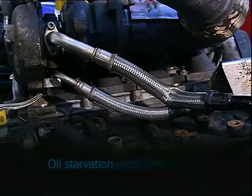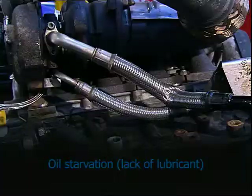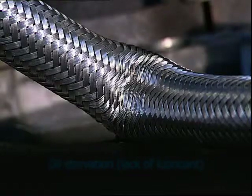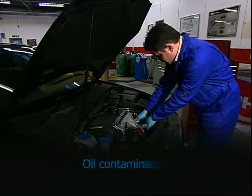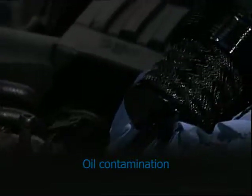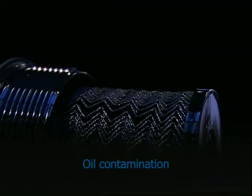Oil starvation can be caused by insufficient lubricant reaching the turbo, usually because of blocked or leaking oil pipes, or lack of oil priming when the turbo was fitted. Oil contamination can be caused by not changing the oil and filter at the correct service interval, by fuel or water in the oil, or by using an incorrect lubricant.